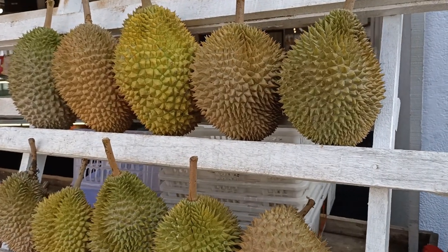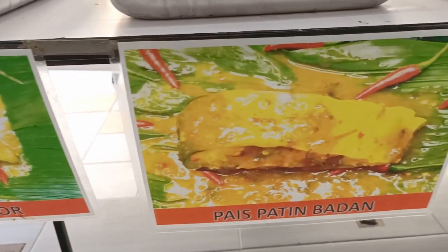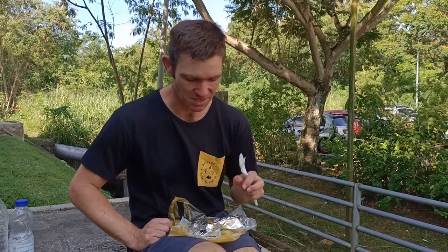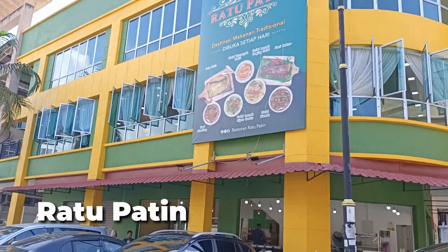Durian is one of the more fascinating foods we've tried in Malaysia — we weren't big fans of the taste, but this next dish completely shocked us. After talking to some friendly locals, we got the tip that the must-eat dish in Pahang, Malaysia is Pais Patin — fish cooked in durian sauce. We got to the restaurant just as it was closing, so we were able to get takeaway. The restaurant was called Ratu Patin and it's right next to the Kuantan Mall in case you want to try it for yourself.